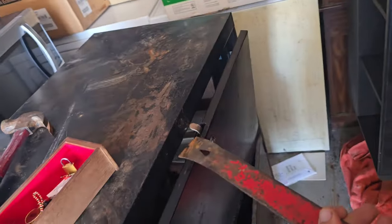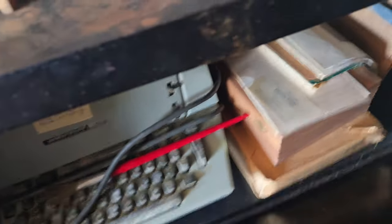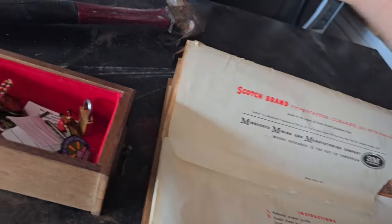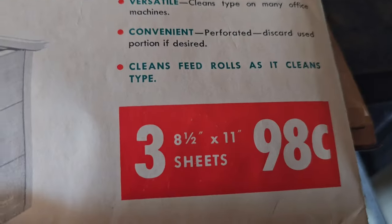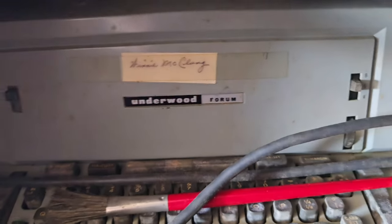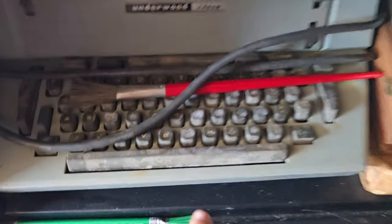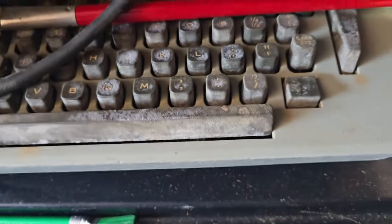I jimmied this out and let's see what's in it. Nothing crazy. Typewriter cleaner — three for 98 cents. See the typewriter right here — an Underwood forum. The keyboard is in pretty rough shape. I'm sure you could clean that up. The only thing that looks exciting is that box.